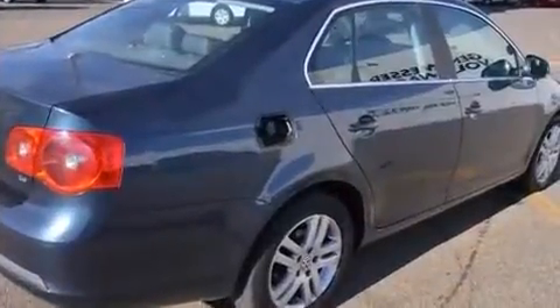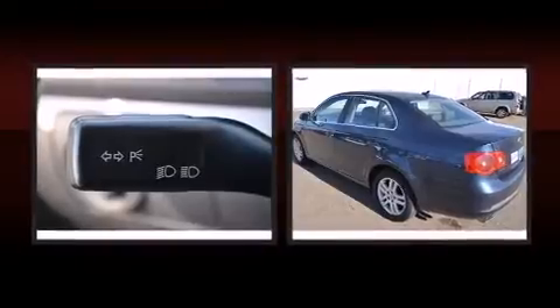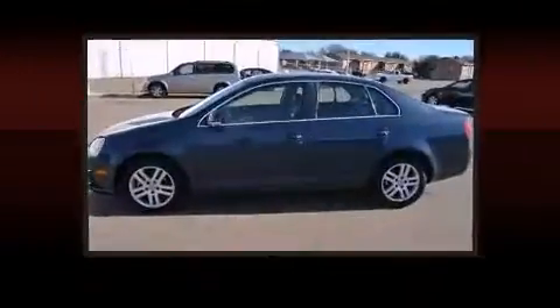A wealth of standard features means that you no longer have to sacrifice, such as remote keyless entry, variably intermittent wipers, turn signal indicator mirrors, and cruise control.